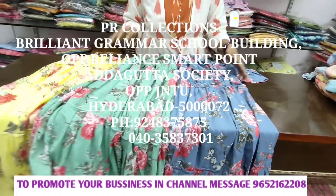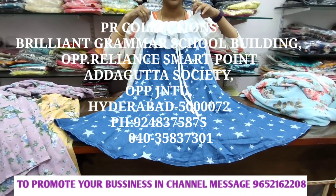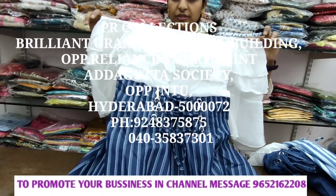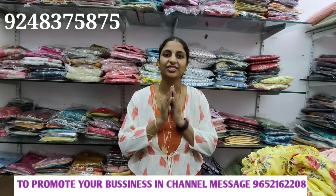If you are interested in this video, please give me a screenshot of this video. Friends, if you are new to our channel, please subscribe to our channel. Hello everyone, welcome to PR Collections.